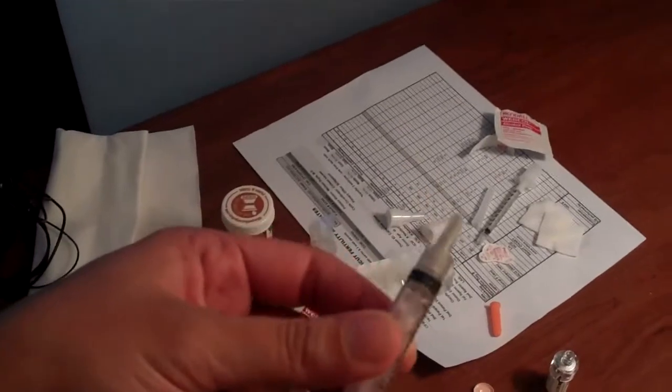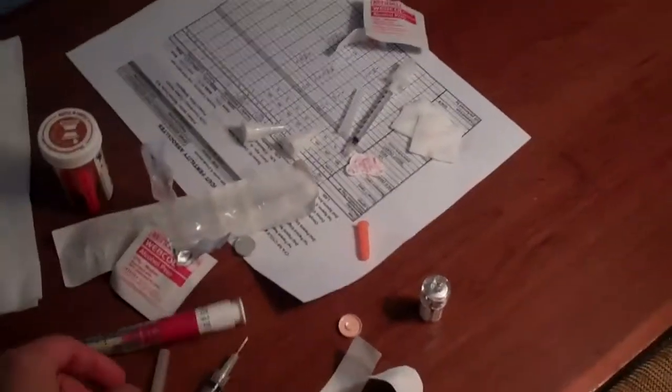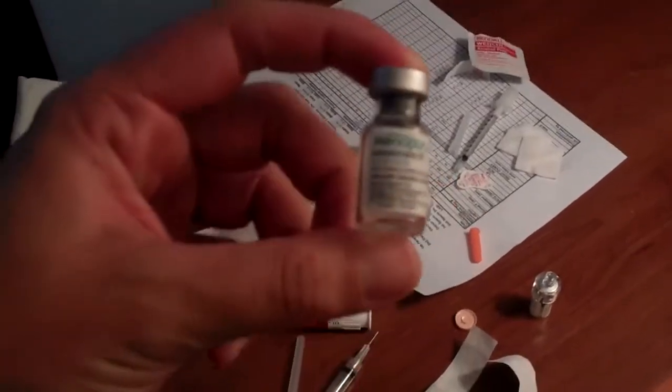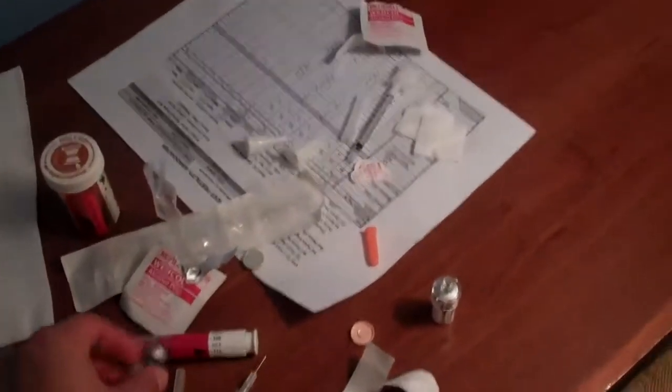I put a different needle on it than the one it comes with — fortunately a smaller one than the enormous needle it comes with. Then I squirt the saline into the little powder vial, it mixes immediately, I pull it out and inject it.